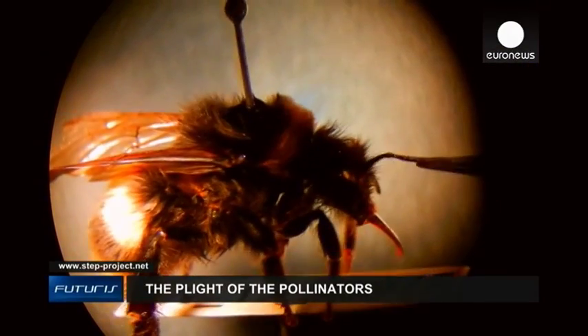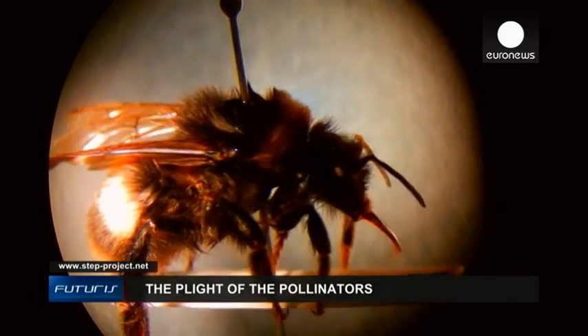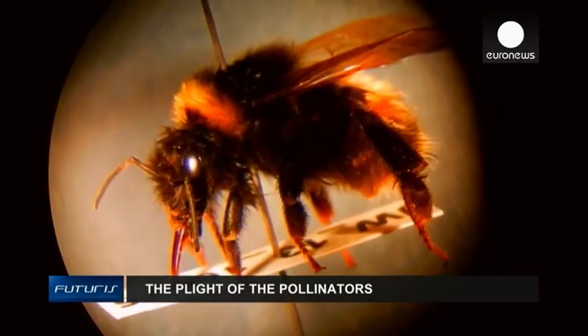Reversing pollinators' decline is still possible, say researchers. But without new solutions, they conclude, time could be running out.